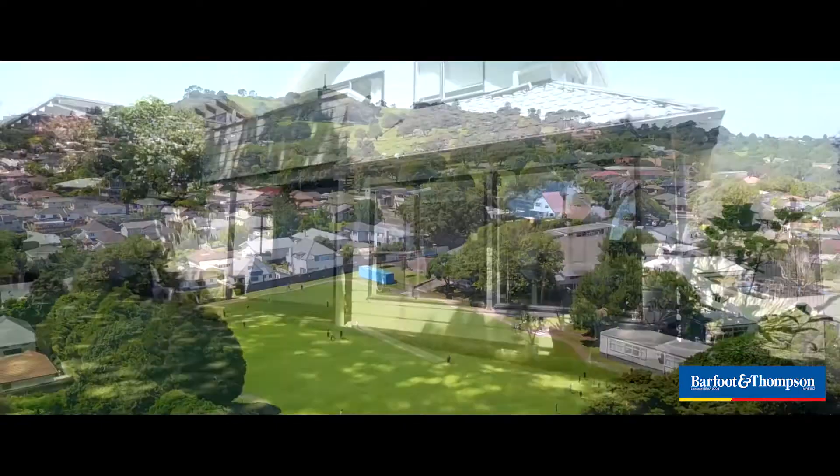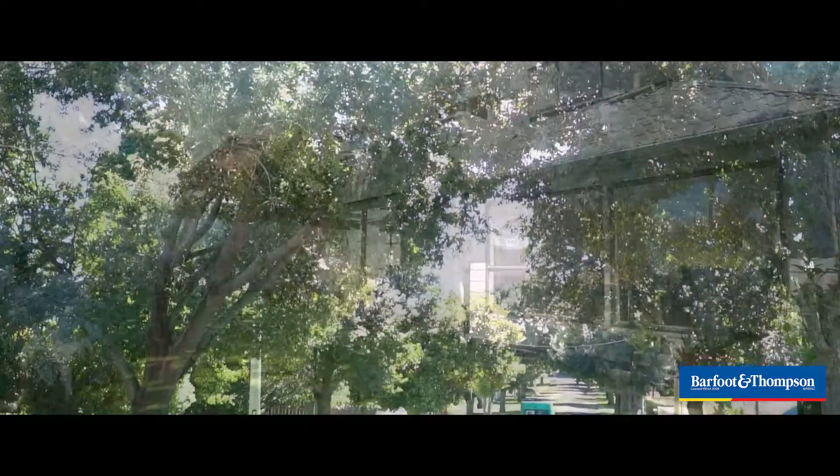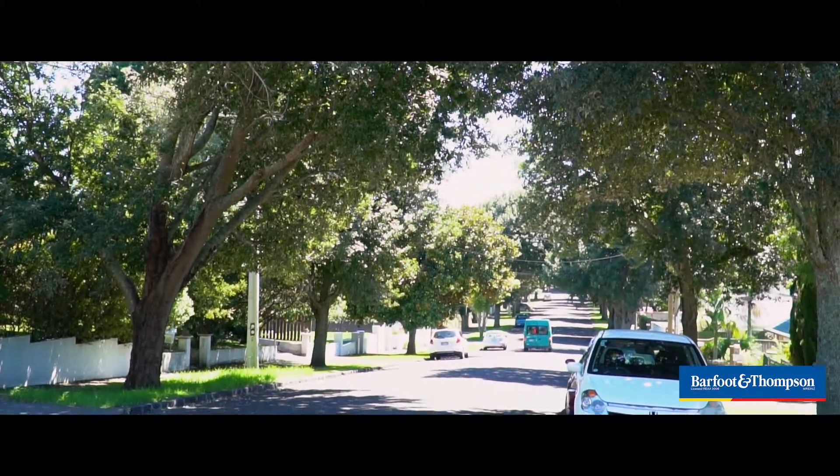Really handy to the motorway and the airport. This property is in a beautiful leafy street in a tightly held neighbourhood, so don't miss out — come and have a look at it for yourself.